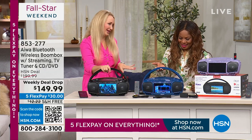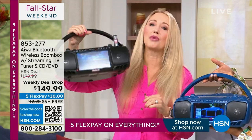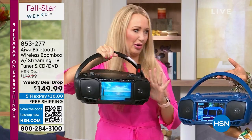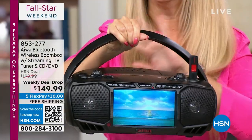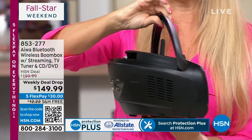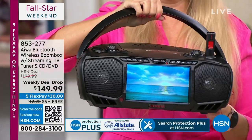We love this one. Such a great deal on this weekly Deal Drop. This is coming your way from Iowa — an incredible leader when it comes to technology. They began innovating in Japan in 1951. This is so lightweight and portable, your all-media player right in the palm of your hand. It's only four and a quarter pounds and has a great handle that folds away when you're not using it.